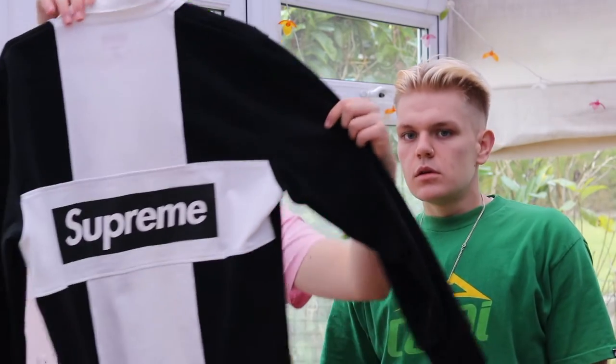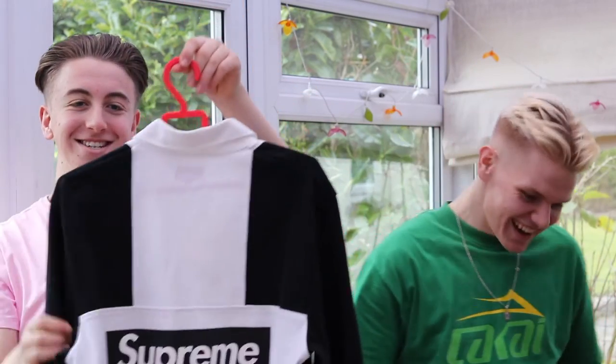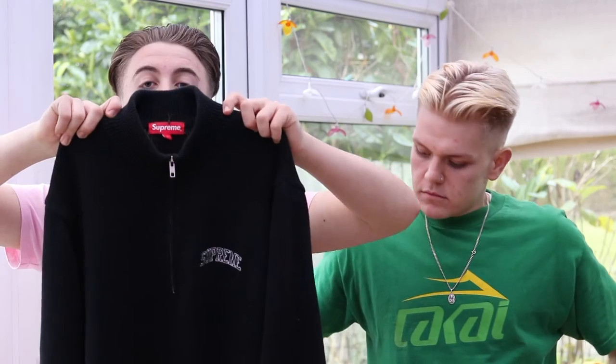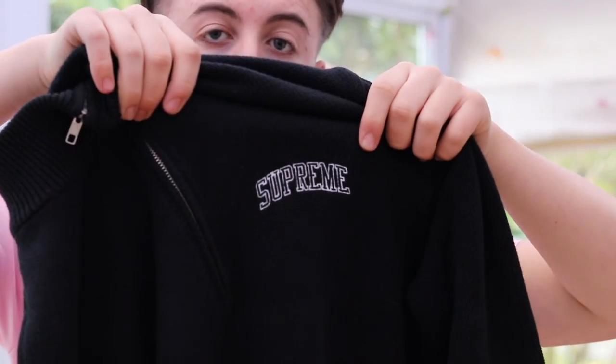This is a rugby top — it's a heavyweight jumper kind of thing. Everyone's probably already seen this in previous videos. It's the Supreme black and white Humbug edition rugby top — box logo on the back, small print on the front. Super clean, super nice. You can wear it dressed up with family or just casual. Then this is probably the warmest thing I've bought from Supreme — it's the half-zip high-neck knitted jumper. The wool is so soft and thick. It's got a really simple Supreme logo — not much of a hype beast thing, but super quality.